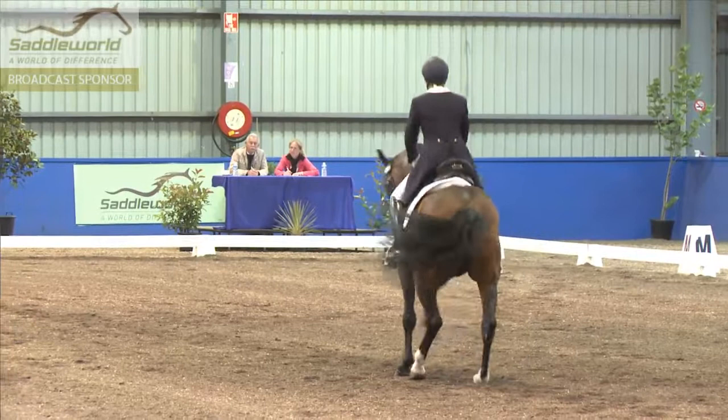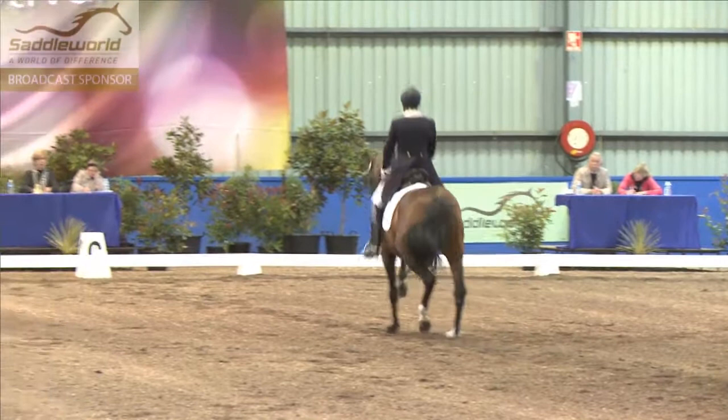Sunset is very keen to get going, looking to show off his Piaf skills straight away. So Mary is going to just get straight into the test.